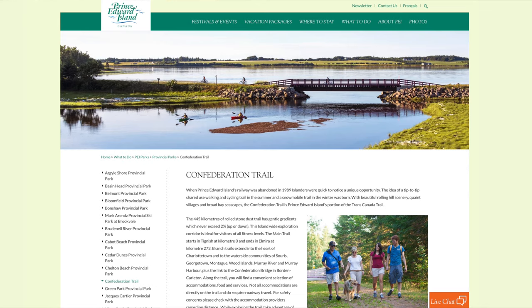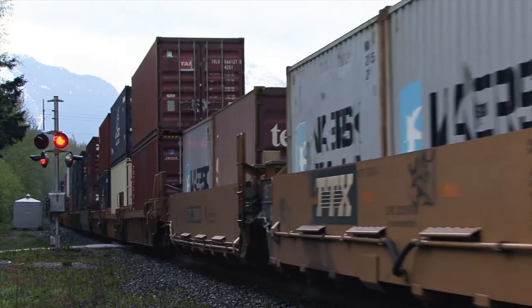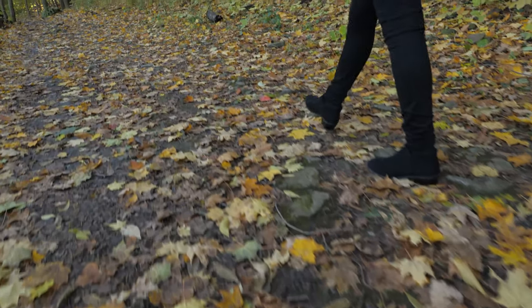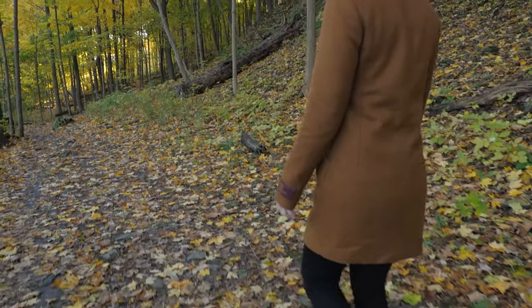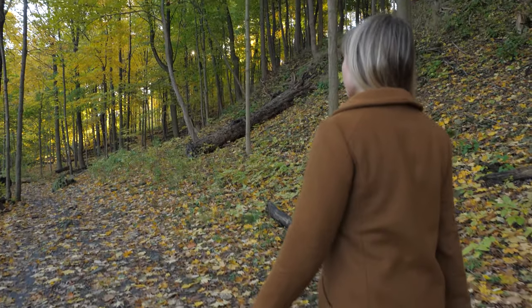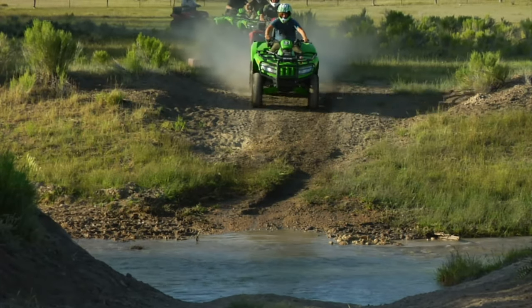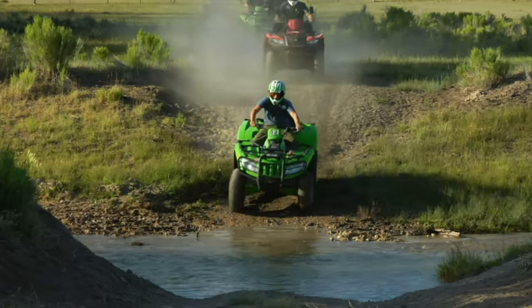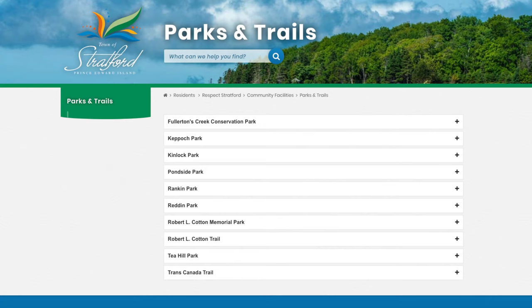PEI used to have a railroad, but it hasn't been here in the 21 years that I've been here, so it was discontinued. It was turned into a trail system that covers one end of the island to the other, and there's a whole pile of other trail systems as well. Those are all online for snowmobile, ATV use, and walking trails. A number of communities like Stratford have also tried to develop a trail system within the community, and they've been quite successful at it.